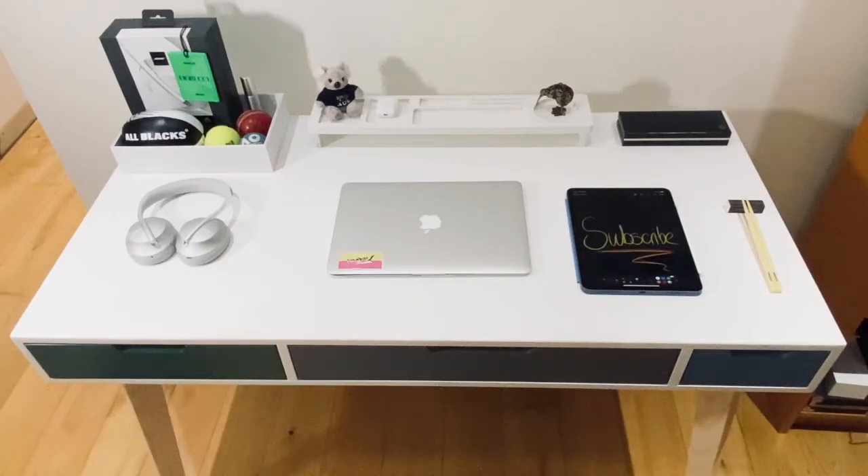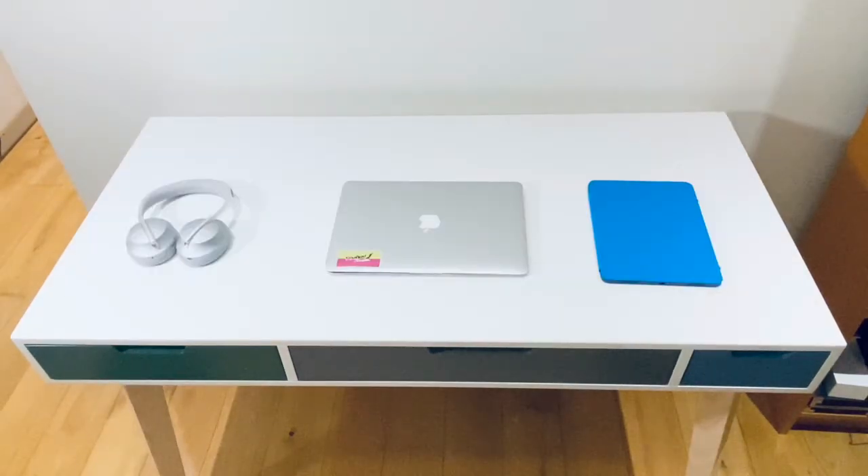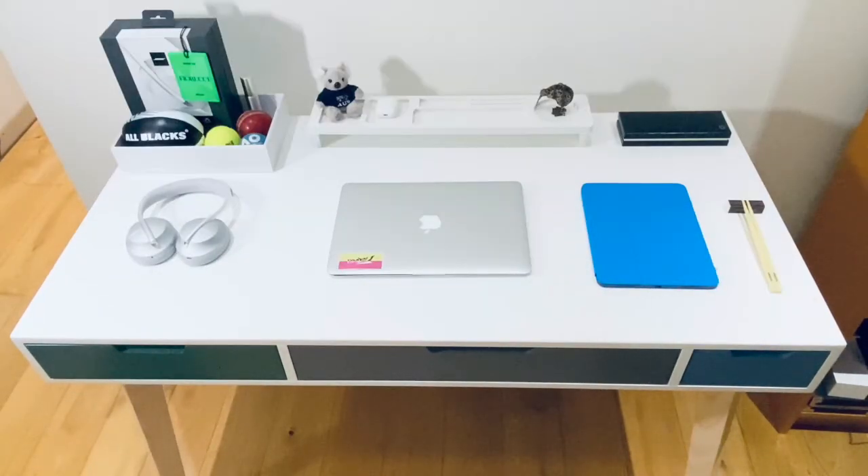Hopefully absolutely anyone can follow this process of finding a desk you like that fits your budget, adding your essential tools and then adding your personal touch. And there you have it — your budget minimalist desk setup.